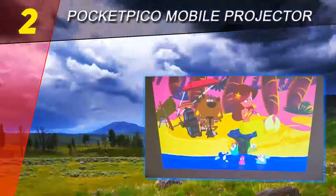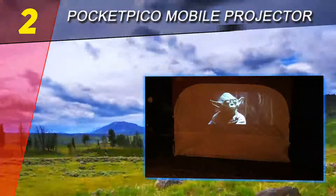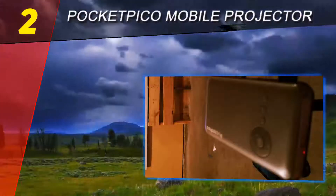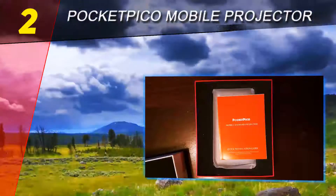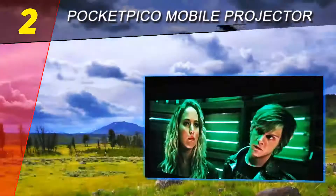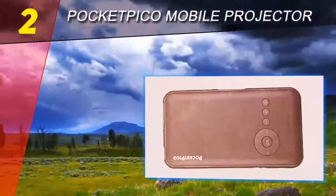At number two on this list is the Pocket Pico mobile projector. If getting a projector small enough to fit in your hand sounds ideal to you, then the Pocket Pico mobile projector is an excellent option. This palm-sized model runs a standalone Android 4.4 system and comes preloaded with a good selection of entertainment and office apps, including Netflix, HBO Now, Google Drive, and Dropbox.